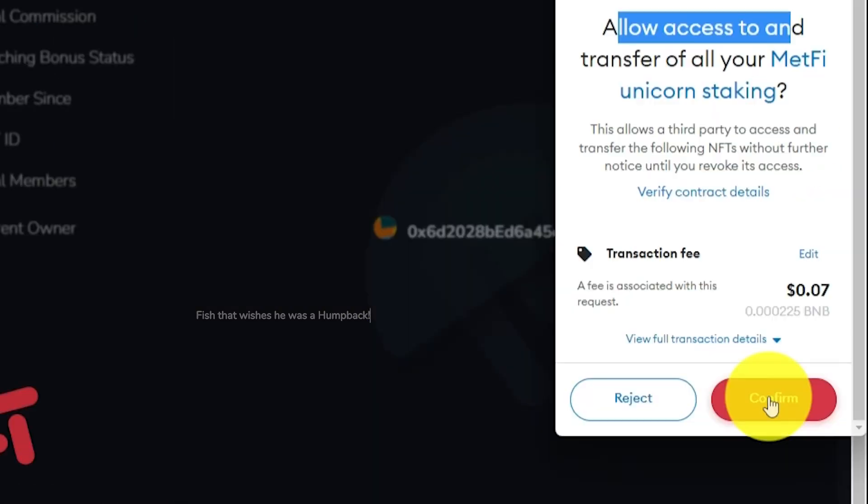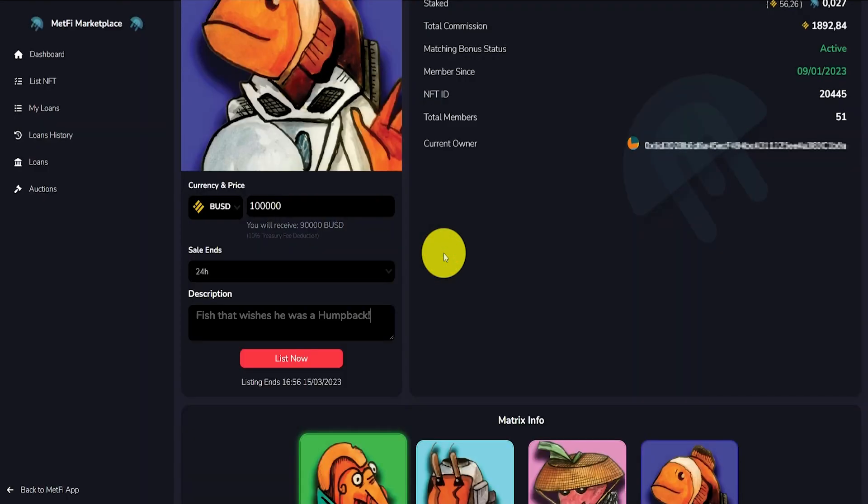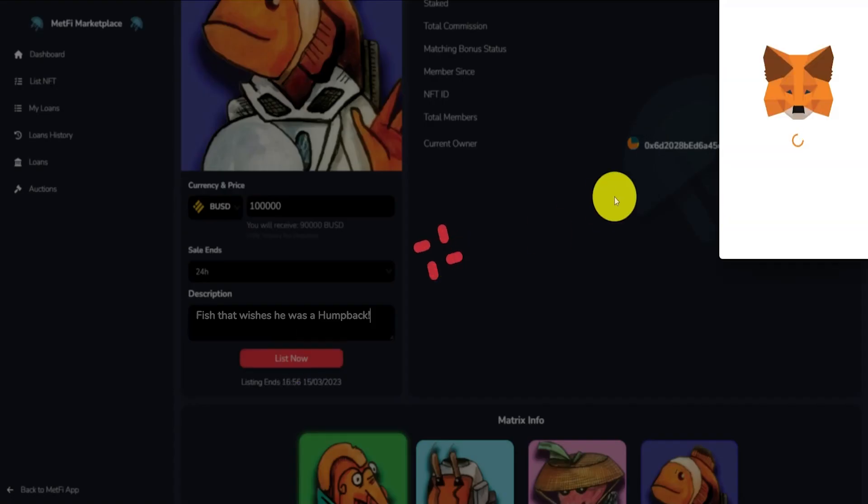5. Confirm the transaction in your MetaMask wallet. 6. Click on List NFT.